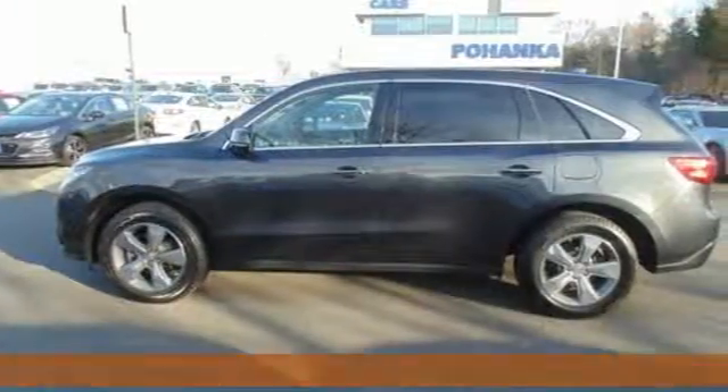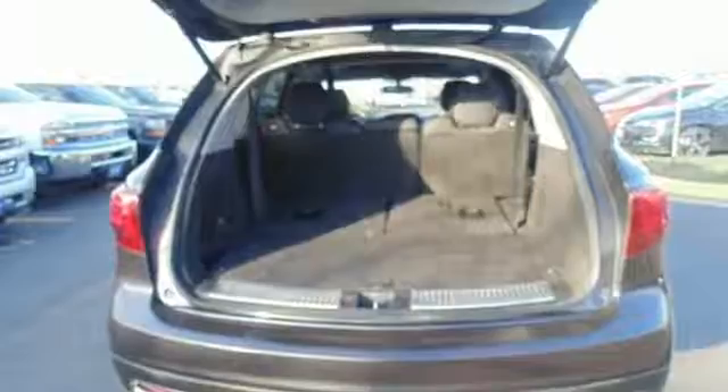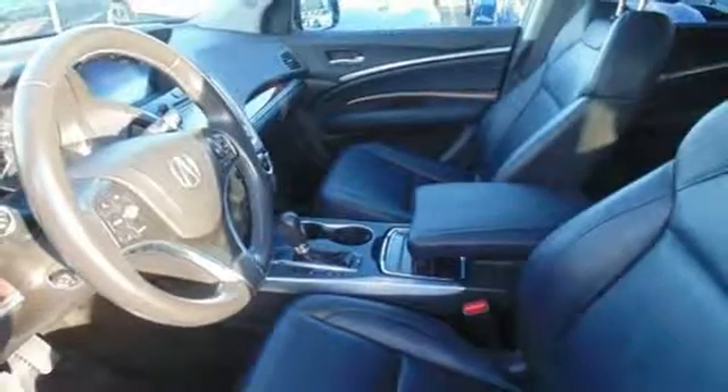This MDX has the flexibility of split second and third row seats that adjust to every passenger and cargo arrangement. The private first class cabin includes Bluetooth hands-free link, tri-zone climate control, and a multi-view rear camera.